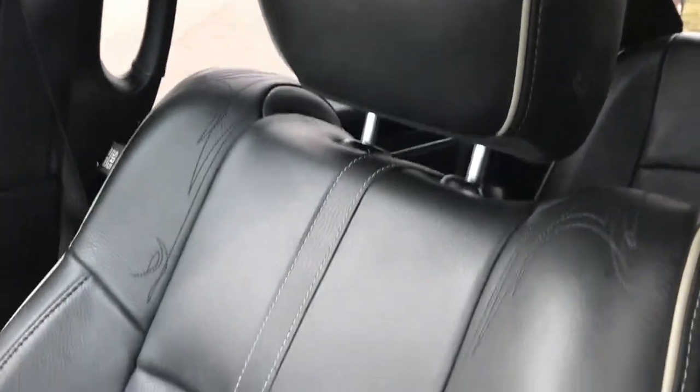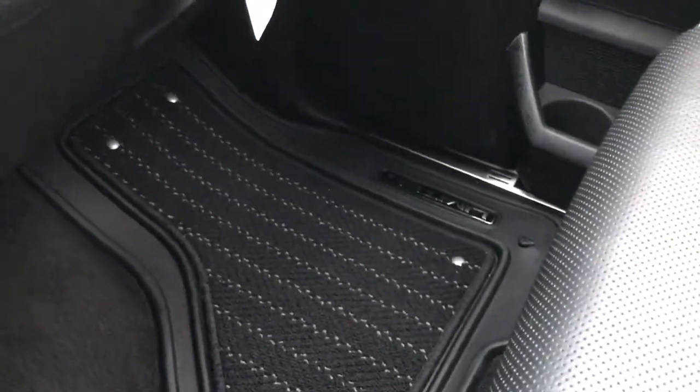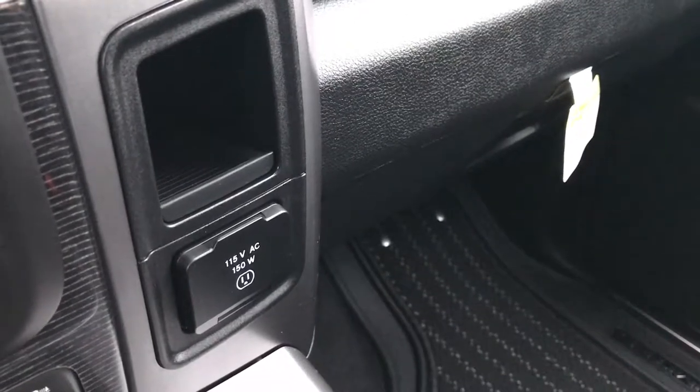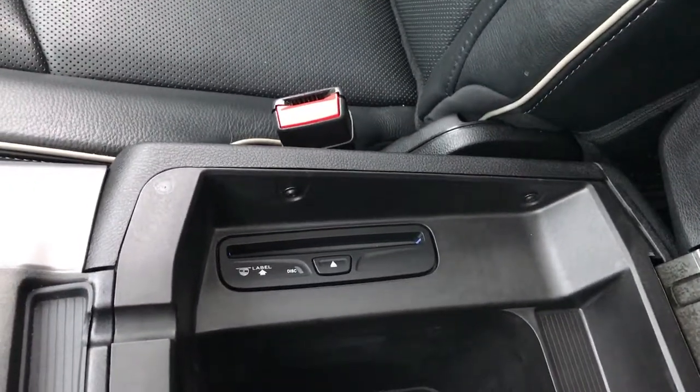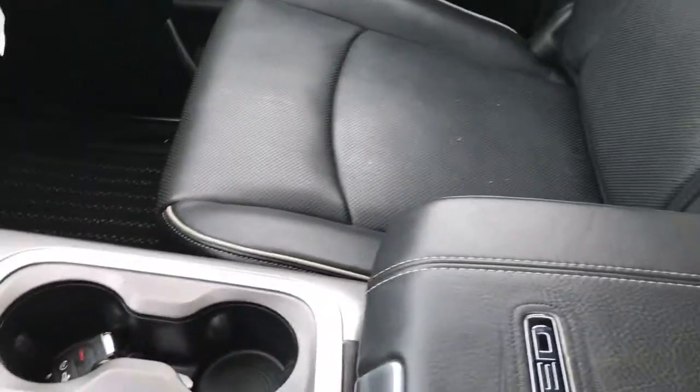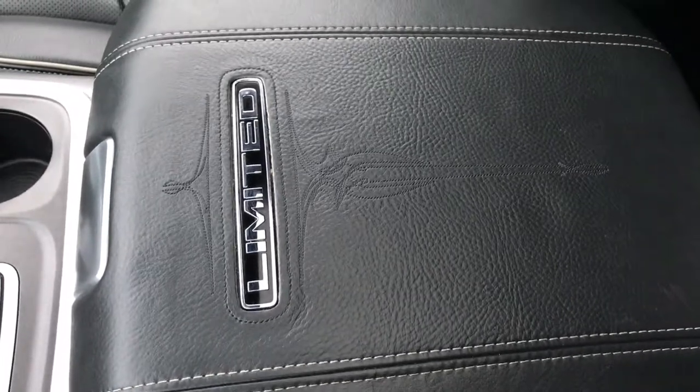The passenger seat is very clean as well — no rips or tears, and you can see it has that cool stitching in the backrest. Both seats are heated and cooled. You have the dual glove box and the 115-volt, 150-watt plug-in. This truck also has a factory CD player — those are options now, so not all trucks come with that. And you've got the nice armrest with the Limited badge and nice stitching.